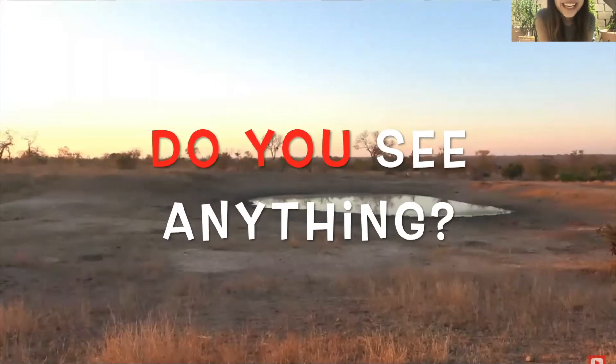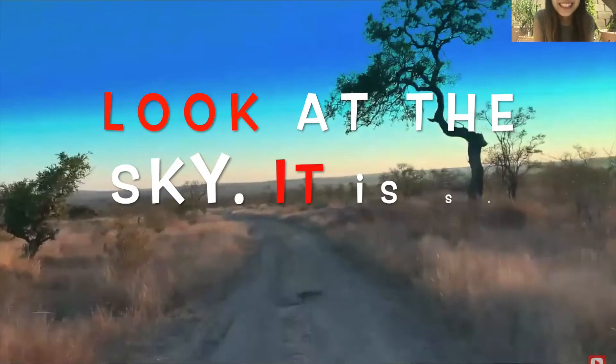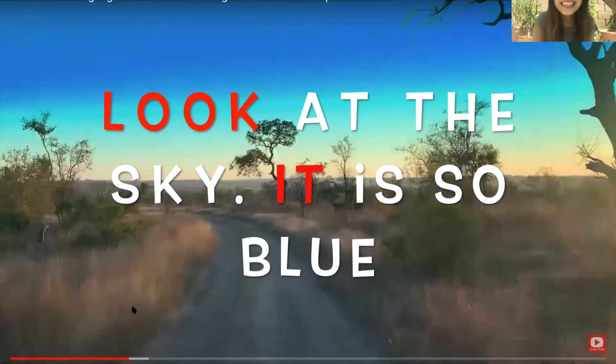Do you see anything? Wow, how beautiful. Look at the sky. It is so blue.